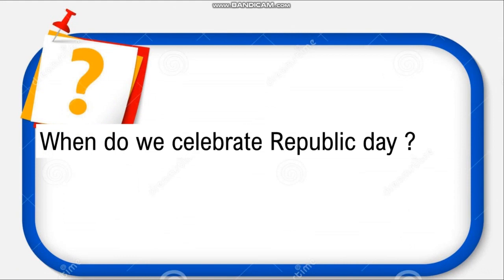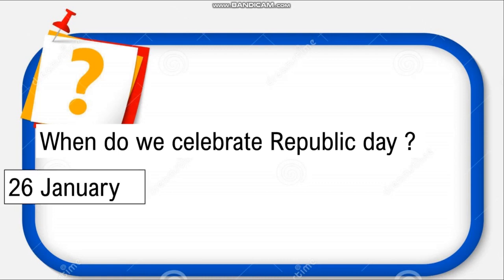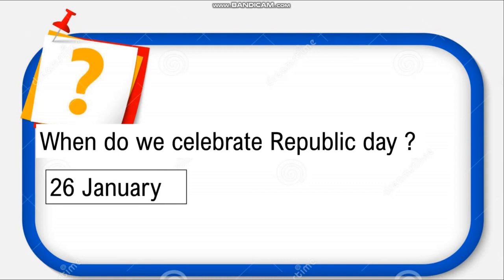When do we celebrate Republic Day? There are three important national days that we celebrate: Independence Day, Republic Day, and Gandhi Jayanti. Can you tell me when we celebrate Republic Day? Very good, children — it is the 26th of January. We celebrate 26th January as our Republic Day, and this was the day when our constitution came into practice.